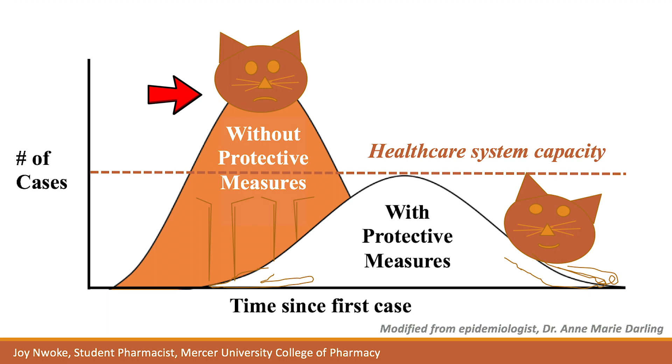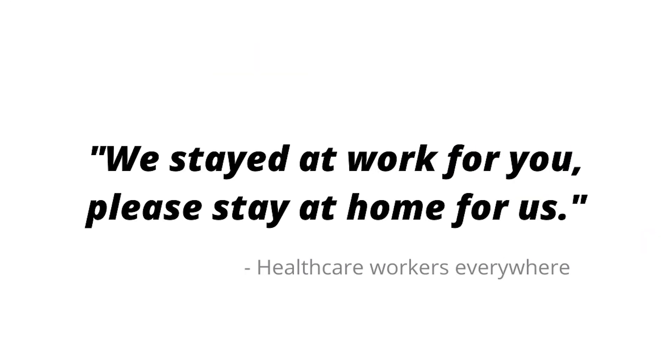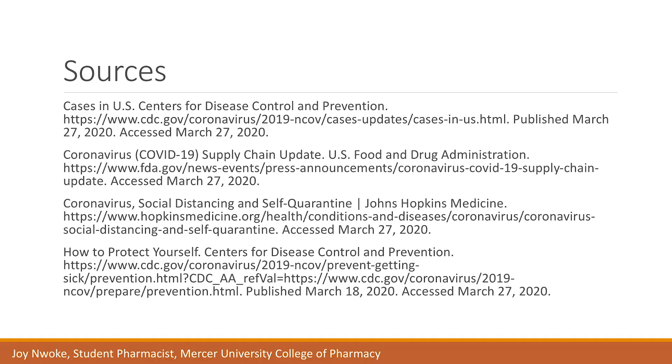Say the students stayed home and followed the protective measures previously mentioned — she would not be sick, her hospital would be able to do their part, and her cat would be happy. Many other healthcare professionals are staying at work for you. Please do your part and stay at home for them. I hope this video provided additional and beneficial information to empower us all to flatten the curve. Thank you for listening and have a blessed day.